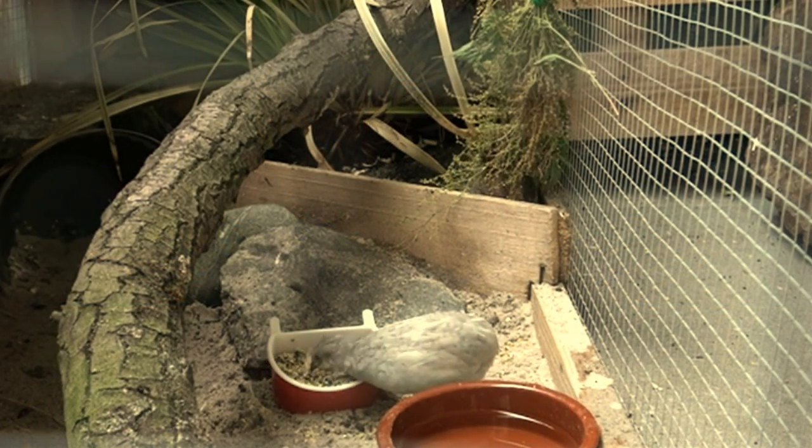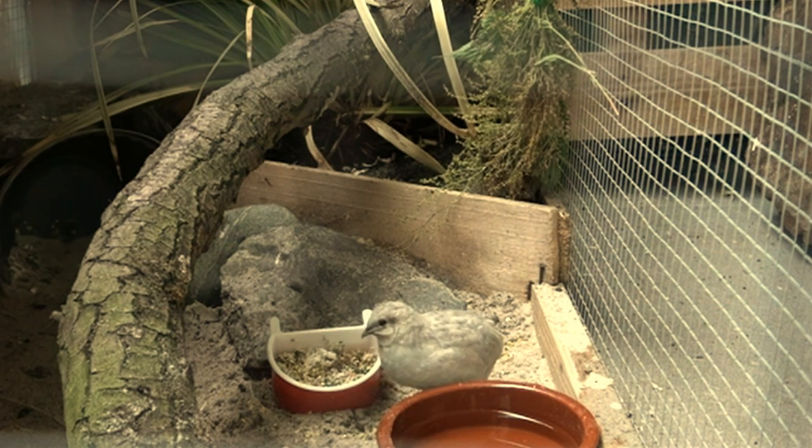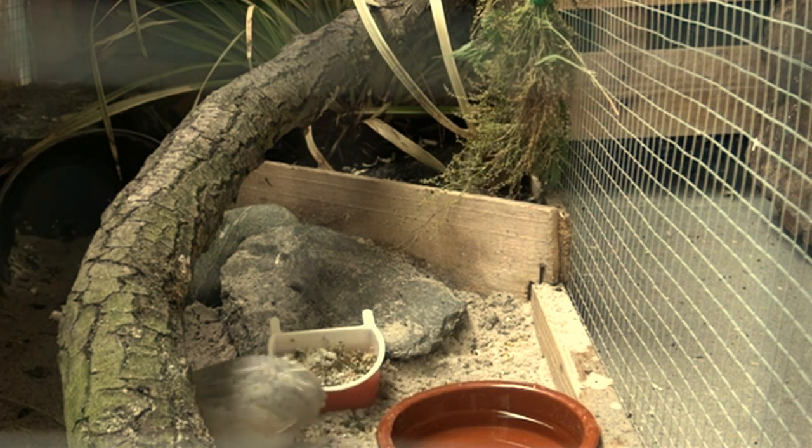Hi guys and welcome to the second video about how to keep quails. In this video I will show you what I feed my quails to keep them happy and healthy.